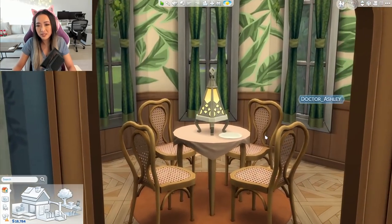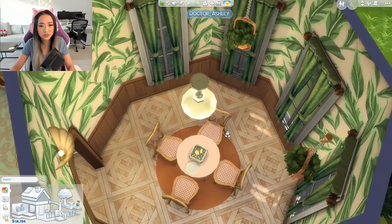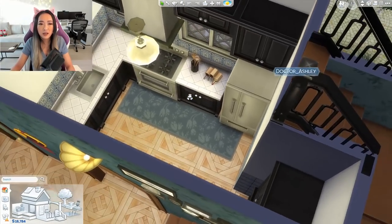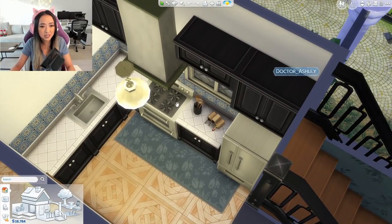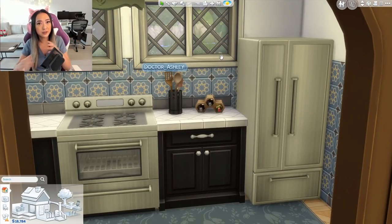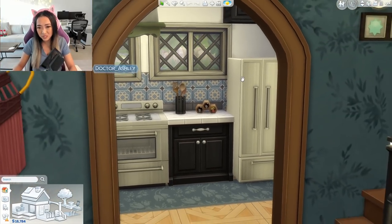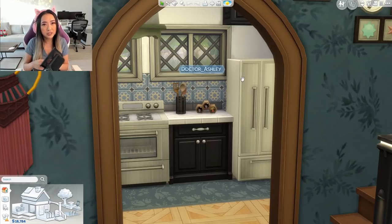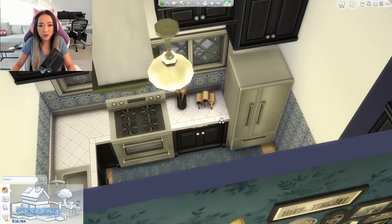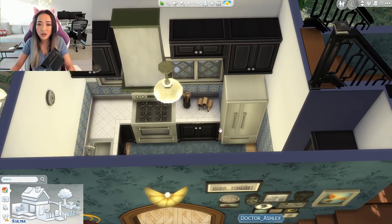Over here we have the little dining room — it looks really pretty and the colors work well together. And then over here is just a little kitchen, mainly base game assets since we didn't get any new kitchen stuff with this pack. I've never done a non-open-concept kitchen without an island, but I understood this was supposed to be a more older, aged home — so adding those modern aspects just wouldn't fit the theme or the time period of this build.